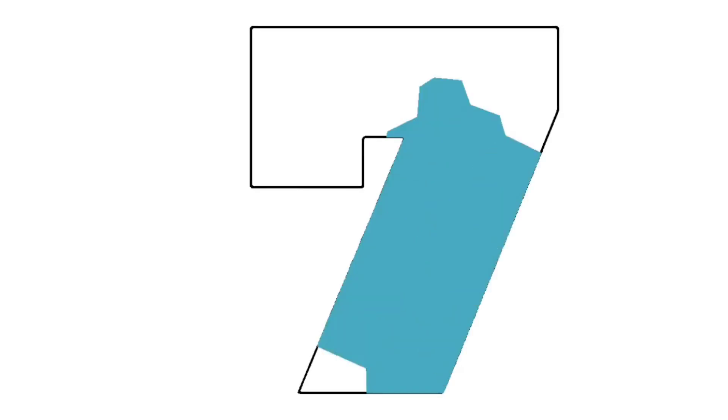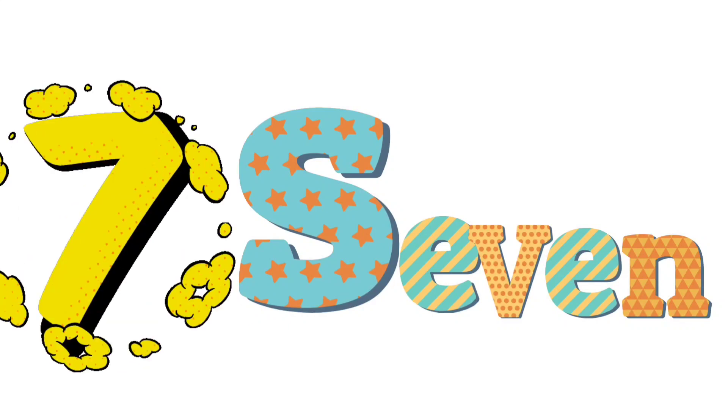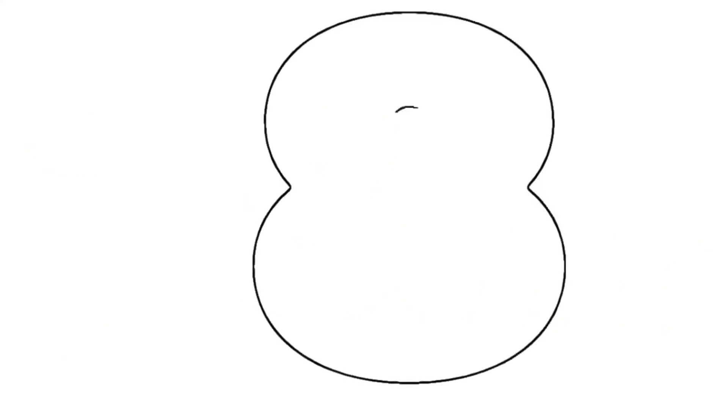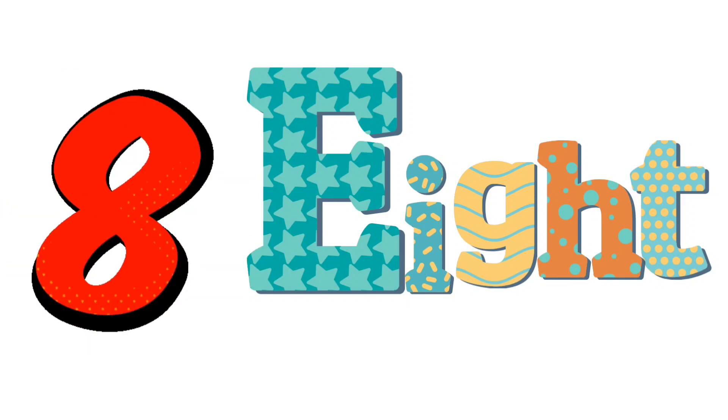7 — sea blue color. Sea blue color. Let's read with me: S-E-V-E-N, 7. 8 — orange color. Orange color. Let's read with me: E-I-G-H-T, 8.